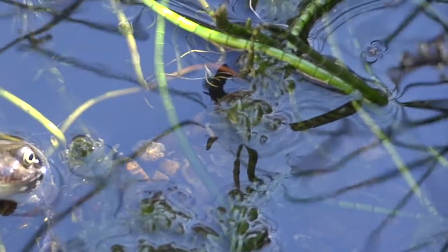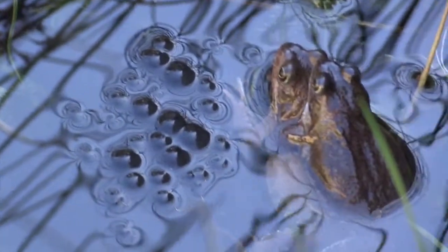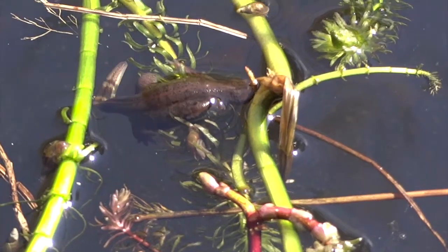Yeah, there's a lot of frogs at the moment. At this sort of peak I think we'd probably get between 50 and 100 frogs in this pond.